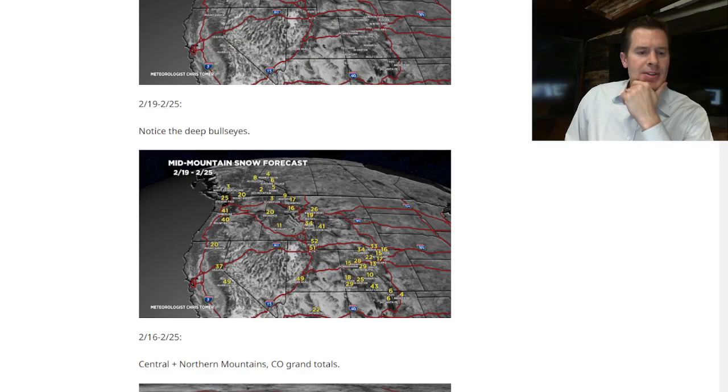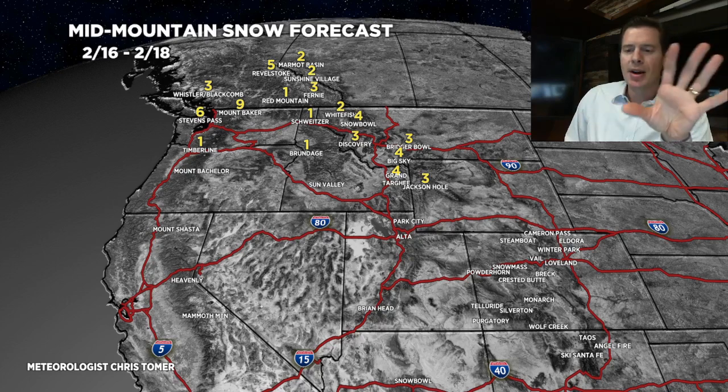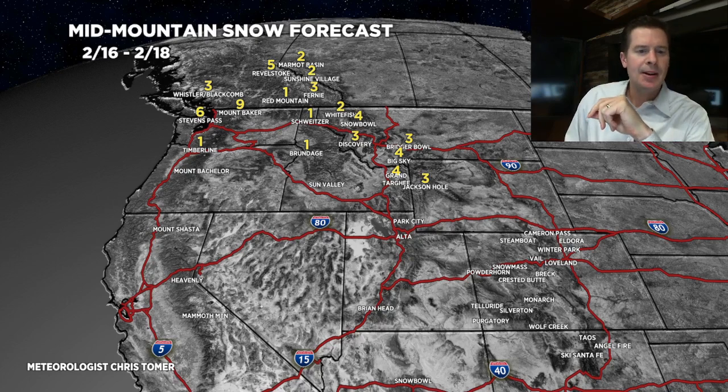This is period one — the remainder of today through the 18th. All the snow is light, all to Montana, Wyoming, and the northern tier of states: Banff, B.C., and the Pacific Northwest. Here's the key time frame.